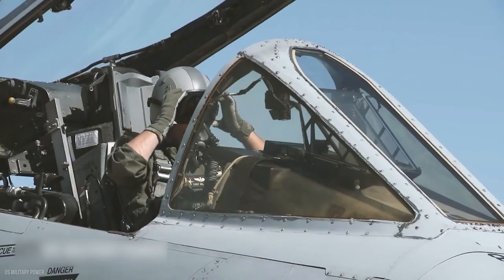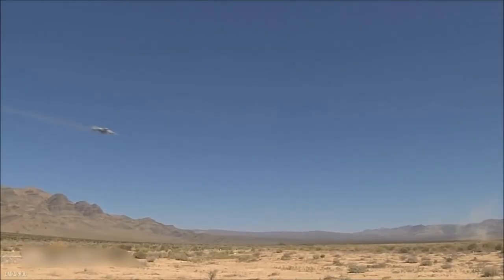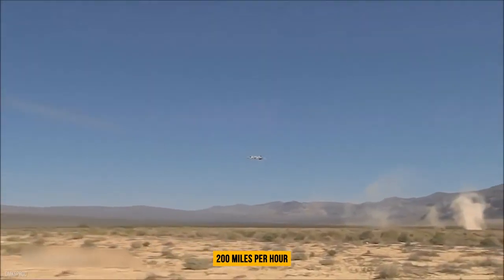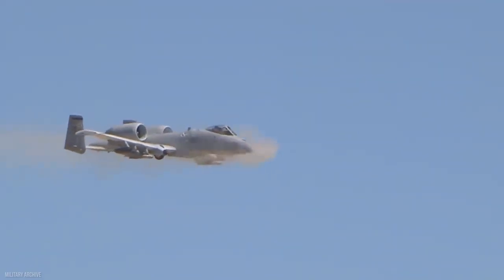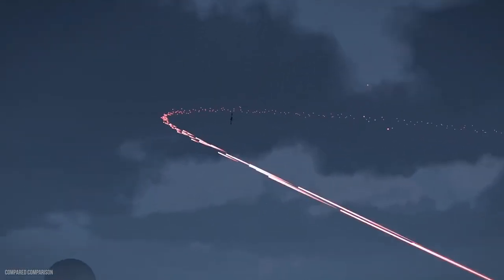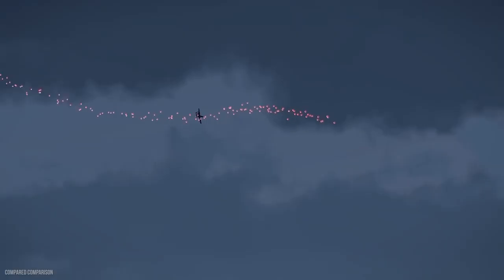It is capable of carrying a broad range of conventional armaments, including general-purpose bombs, and can fly at speeds of up to 200 miles per hour. This simple, effective, and survivable single-seat aircraft can be used against any ground target, including tanks and other armored vehicles.